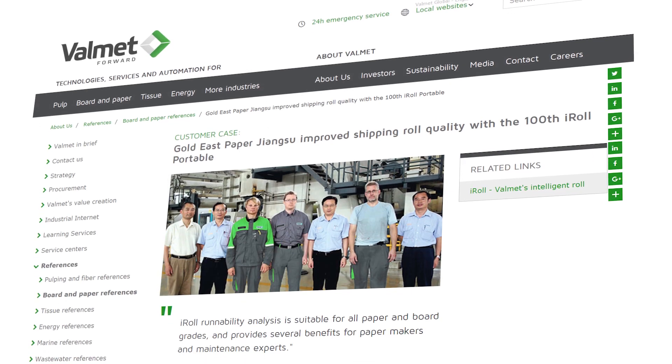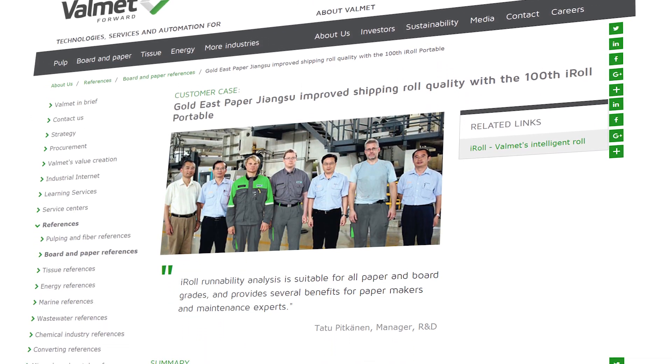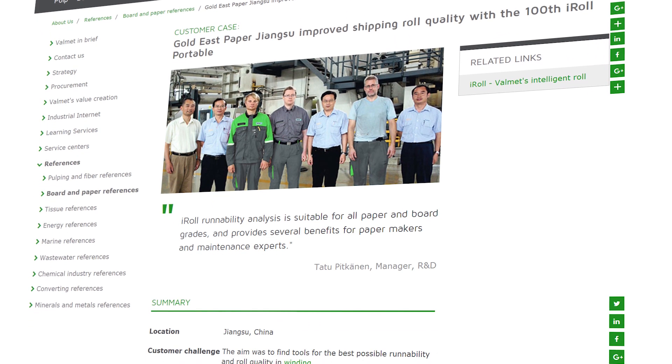Volumet celebrates its 100th iRoll portable measurement case with East Paper Chengshu Mill in China.